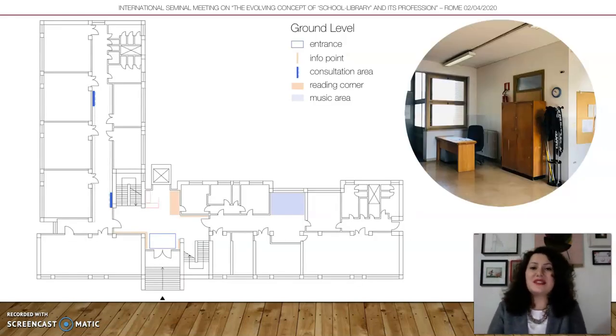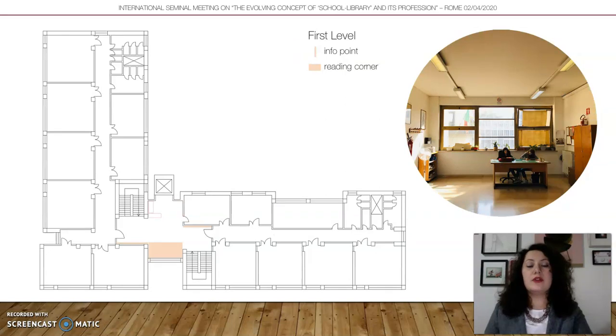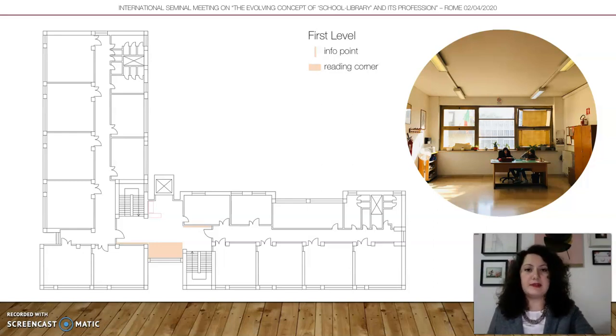The current situation: we enter the school at ground level, where the space is not only a Reading Corner but also an Info Point, Consultation Area for the library, a musical area with piano and sofa. This is the only Reading Corner that interacts with other common spaces. On the first and second level, there is one Reading Corner each — these are the 11 square meter corners, bigger but standalone, with no other common spaces on those levels.